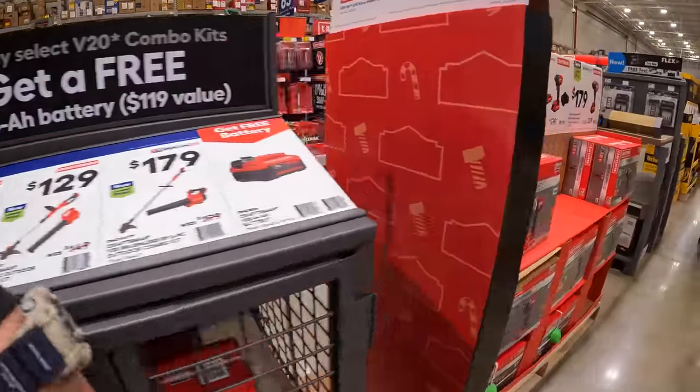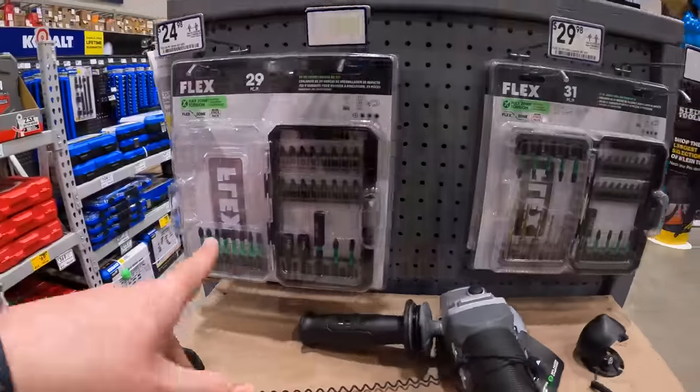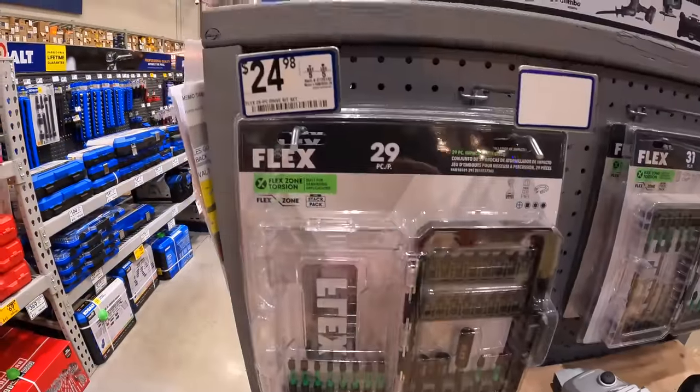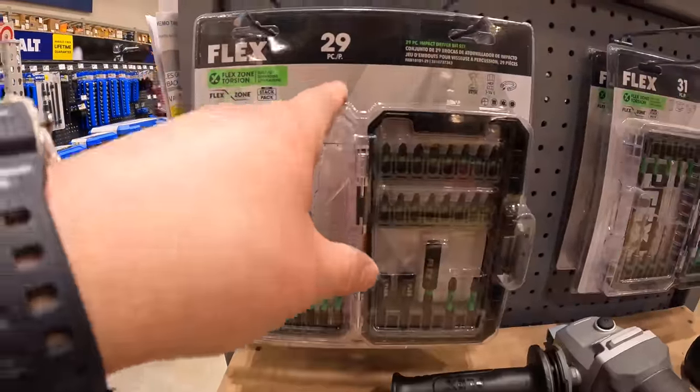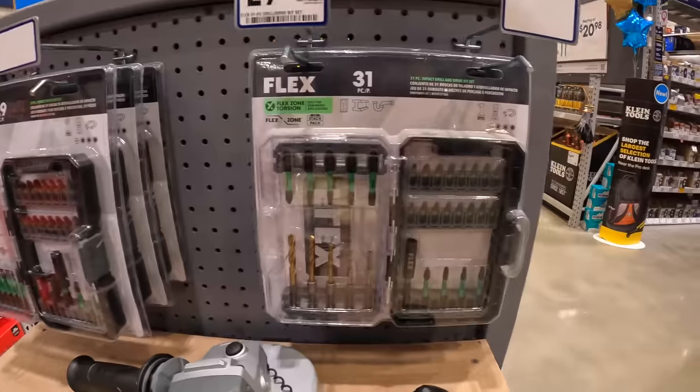Flex does have a couple of bit sets — these actually click into some of the Flex Stack Pack units. $24.98 for the 29-piece and $29.98 for the 31-piece.